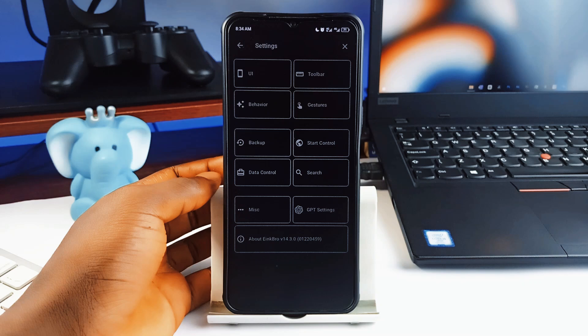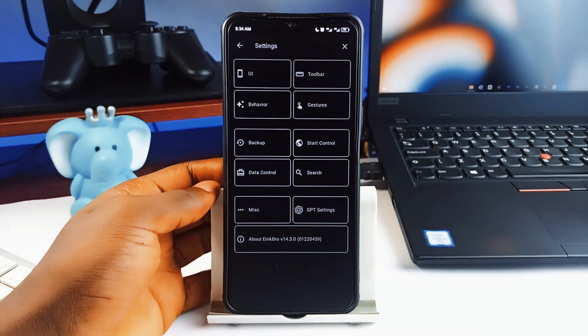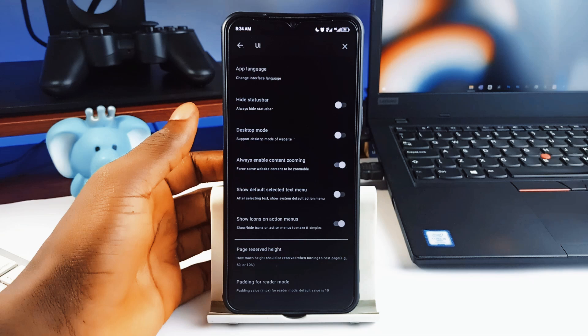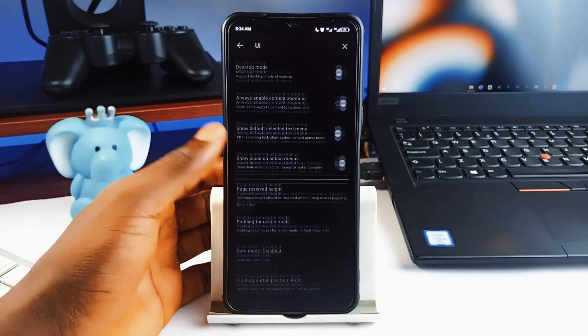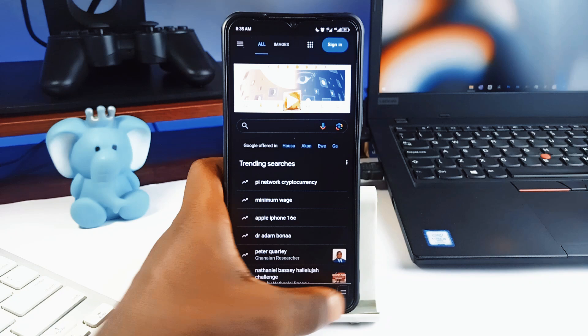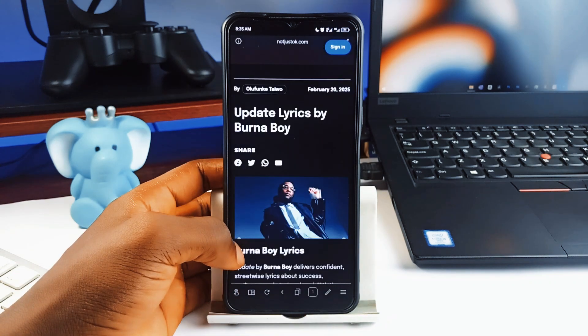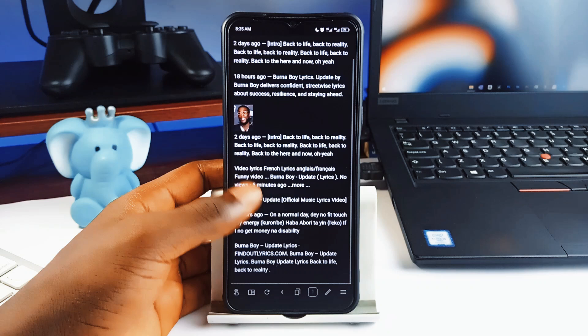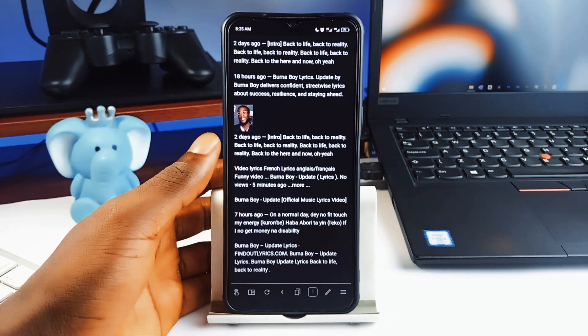If you want a simple browser that hardly hogs data, then check this out. Everything is optimized for smooth, minimalistic browsing and it isn't just a dumbed-down browser. You still get tab control, full screen browsing, advanced gesture controls, and even extras like web search, saving entire pages as PDFs, and opening links in other applications.